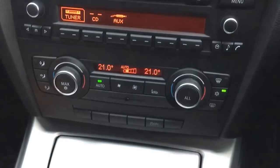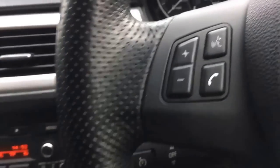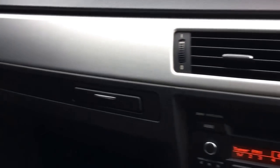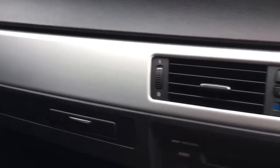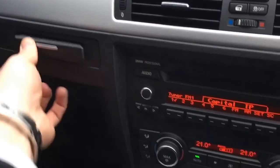It's an auto stop-start version as well, keeping the emissions down. There are the cruise control functions, and it's got an auto-dim rearview mirror. You can see the aluminium fascias continue throughout the car, and you've got things like the cup holder which folds out from there.